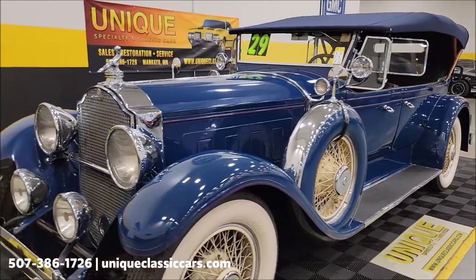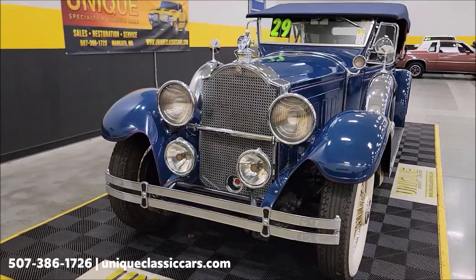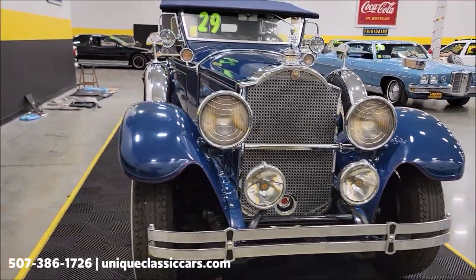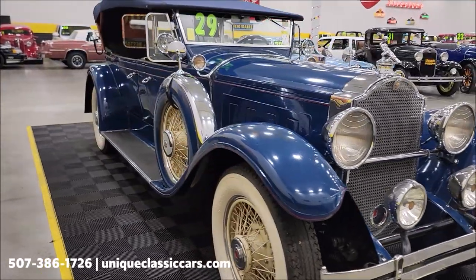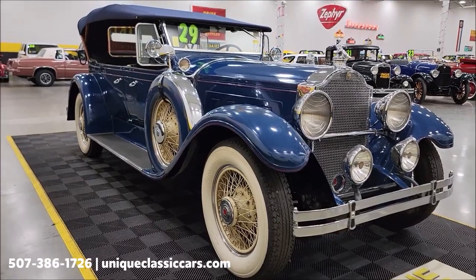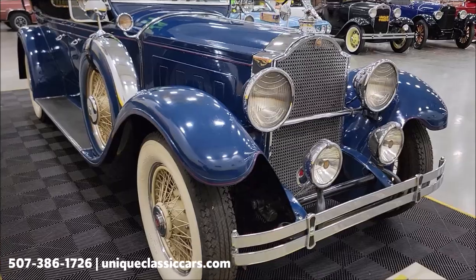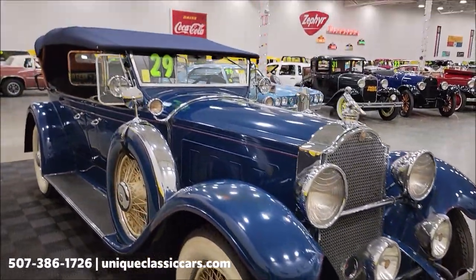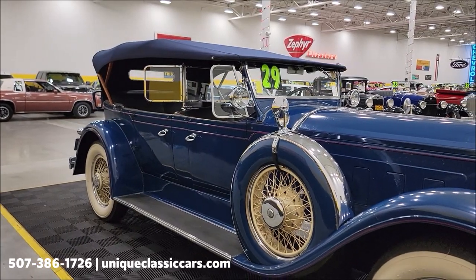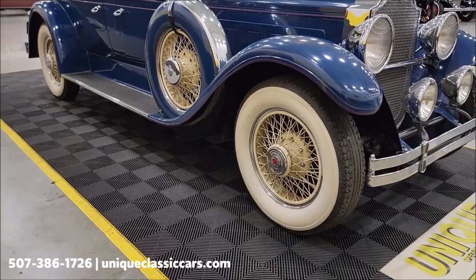This car is an older restoration, and when it was restored, the focus was to maintain the touring capabilities — to be tour-ready and able to drive it on such outings. If you want to check out the still pictures showing the interior and engine bay close-ups, visit uniqueclassiccars.com — click the link below this video in the description. You can also call us at 507-386-1726.